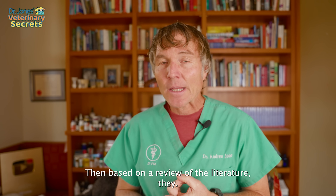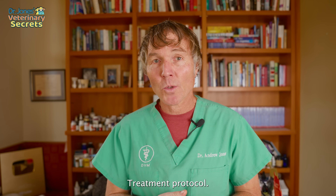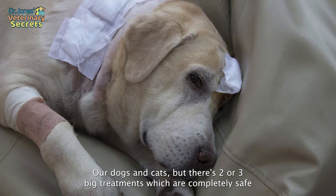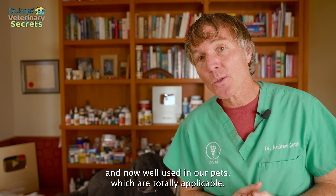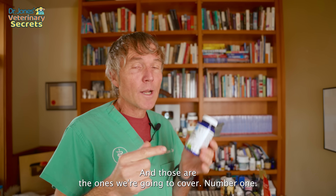Based on a review of the literature, they suggested a specific treatment protocol. The protocols are focused on people, so not necessarily specific to our dogs and cats, but there are two or three big treatments which are completely safe and well used in our pets and totally applicable.